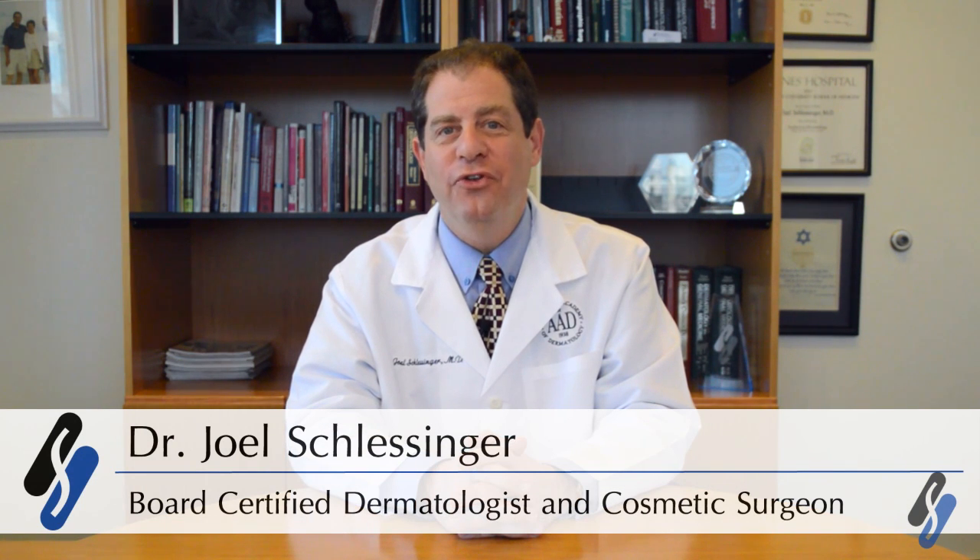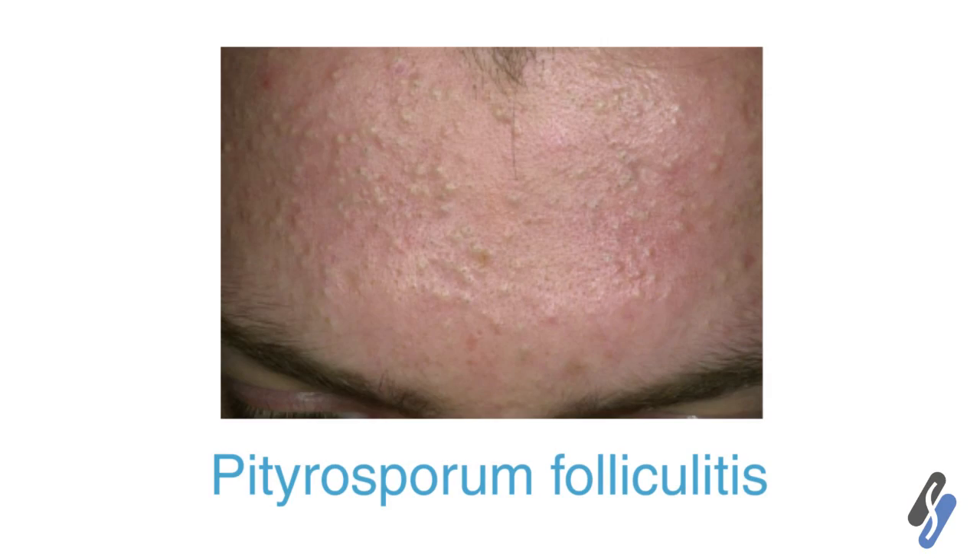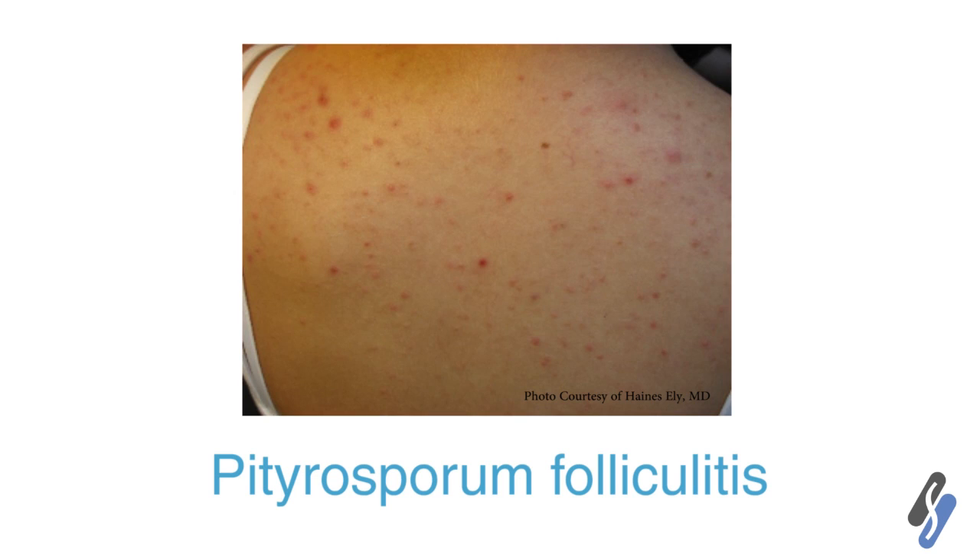A lot of times what we have with our acne patients is a very different form of acne that has teeny tiny bumps all over the forehead and on the back of the neck and back and chest area. Now sometimes it doesn't get that involved, but generally it starts on the forehead and works its way down. Instead of this being an actual acne case, it's more like a yeast infection.